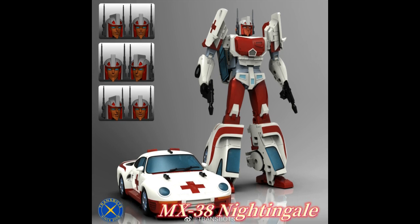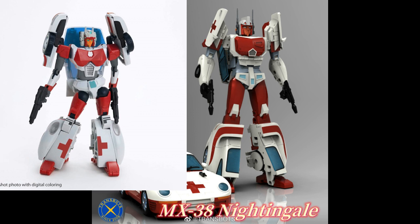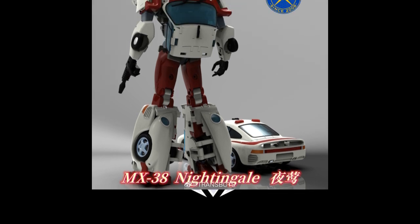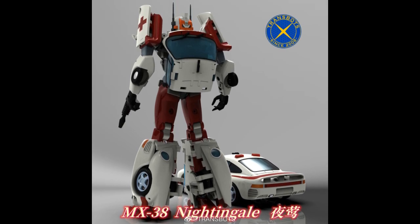Next up we're getting into the X-Transbots MX-39 Nightingale. When I first saw the picture, I thought it was Fans Hobby again, but this is X-Transbots. This is the Masterpiece Scale Master Force Minerva. It does look pretty good — actually a lot sleeker and thinner than what Fans Hobby did. It's probably going to be a more challenging transformation, but a pretty solid-looking figure overall in both modes. X-Transbots does really good with their designs and nailing the original tune.